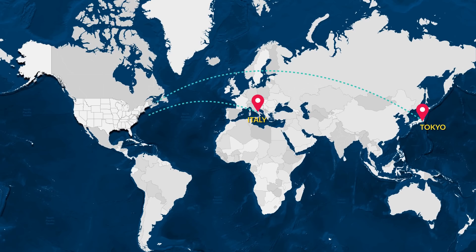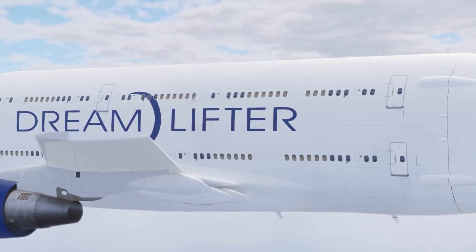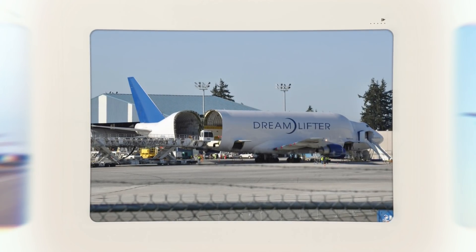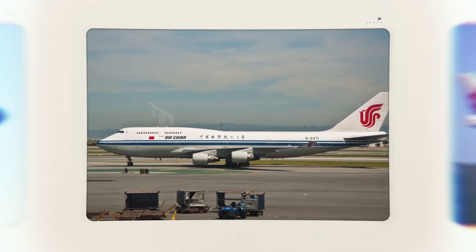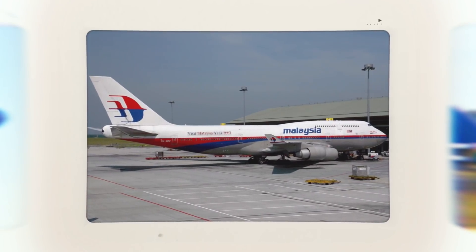Boeing uses them to link its international production line from Japan and Italy to North Charleston and Washington State. It is essentially the Boeing equivalent of the Airbus Beluga. Fascinatingly, and unlike Airbus, these aircraft are not built from scratch but rather from existing conversions.